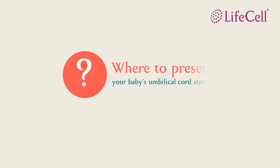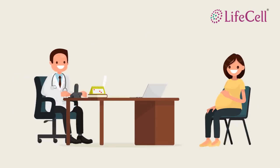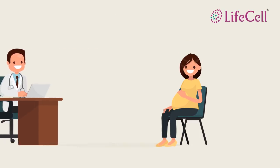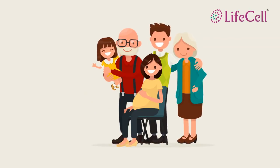In cases such as these, we bring to you the best solution to preserve your child's umbilical cord stem cells: Baby Cord Share Community Banking from LifeCell. This provides protection for the entire family.